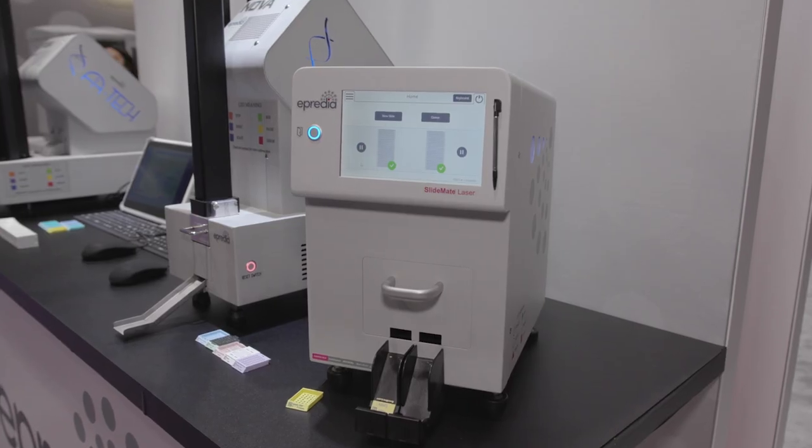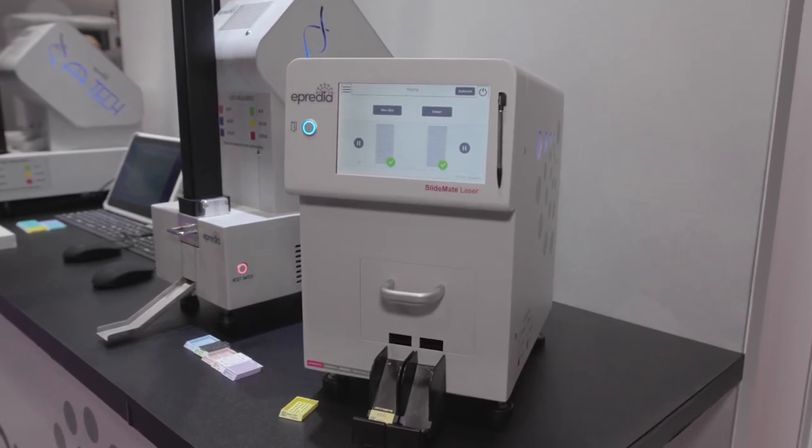I'm Michelle Hatler, director of marketing for the printing portfolio at Apredia. This is SlideMate Laser, our next generation of slide printers. It uses laser technology for direct printing on slides.